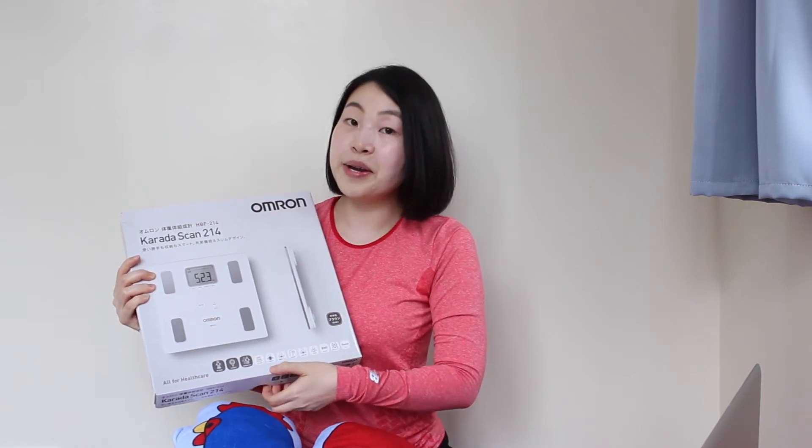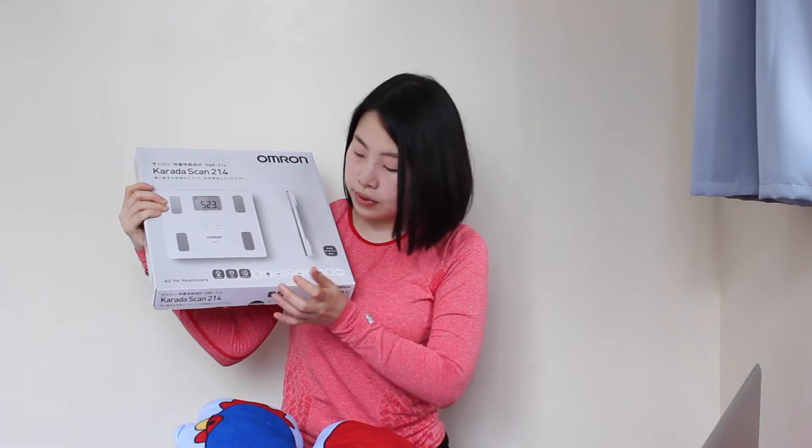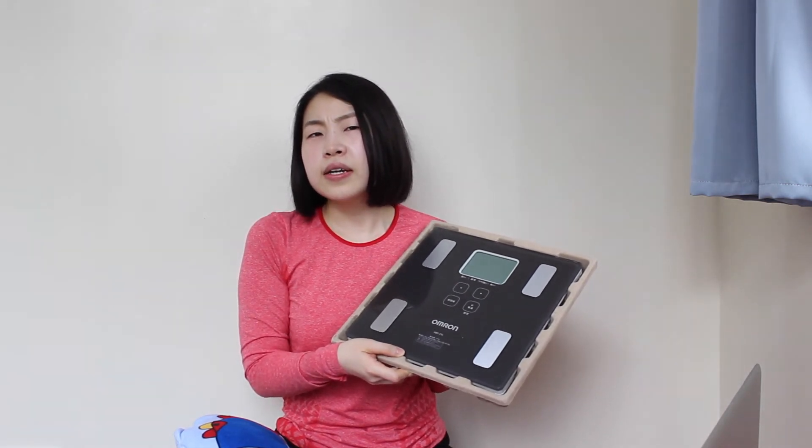The next thing I got for myself is this scale. Look — it's the same brand as my toothbrush, so I think it's reliable. This scale can measure your body fat, metabolism, muscle rate, organ fat, BMI — basically everything. And it looks very sleek; the quality just looks so good. This is something I've been wanting to buy, but in Japan it's a lot cheaper — about 40 US dollars, whereas here I think it costs like double.